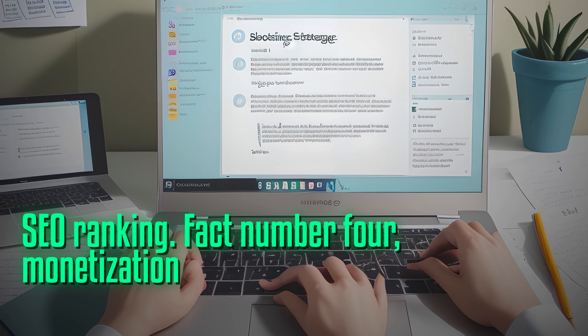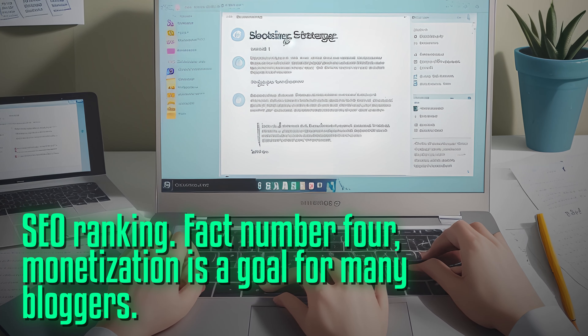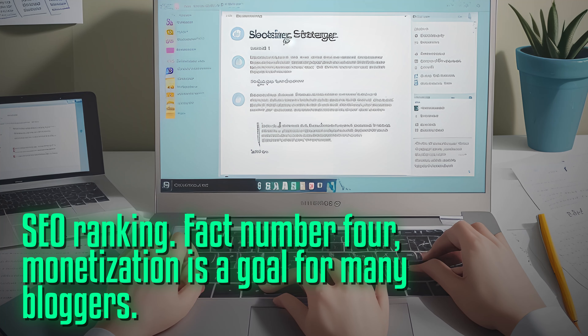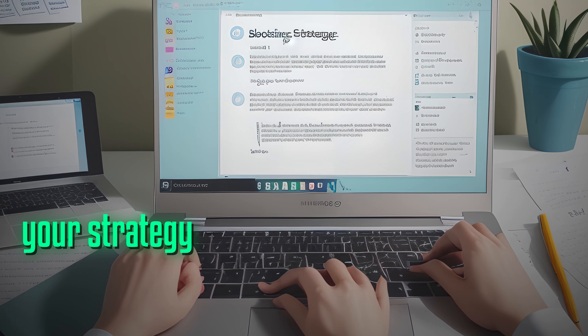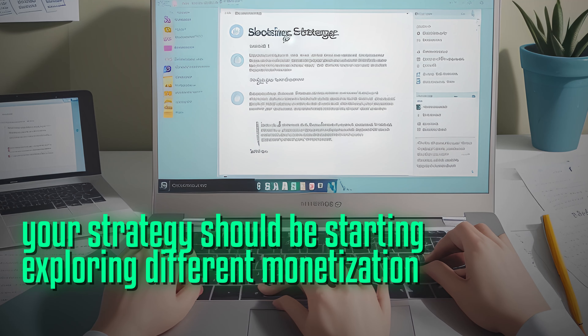Fact number four: monetization is a goal for many bloggers. One important element of your strategy should be exploring different monetization options.